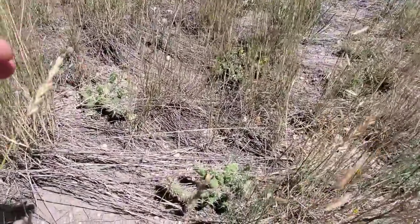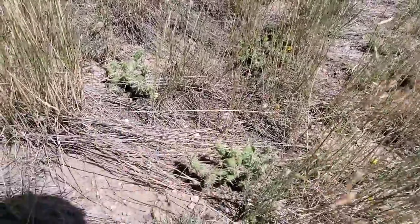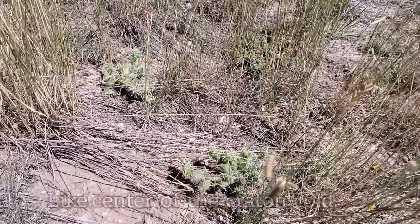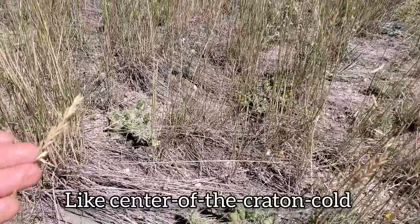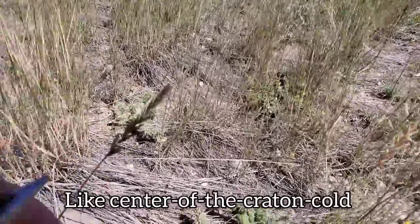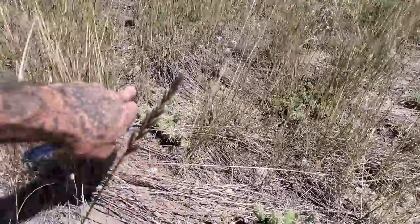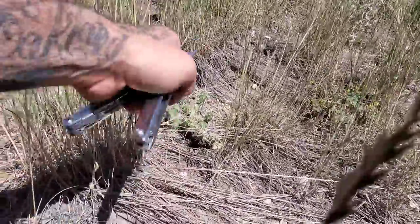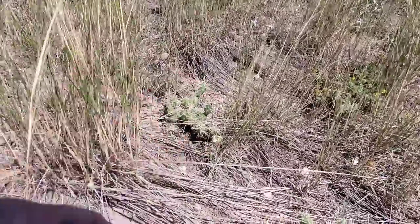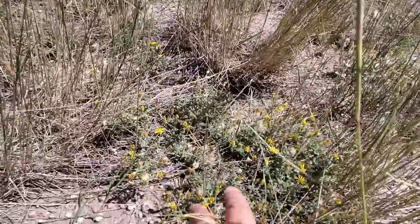I want to stress how cold it gets here in the winter. We're already at 6,000 feet — it doesn't get that hot here in the summer, maybe 80–90°F, dry heat. But especially in the winter it gets extremely cold. When you're driving through Wyoming you can see those wooden slat snow fences on the side of the road to keep the snow drifts from blowing over I-80 and shutting it down. And this cactus is a massive food source for pollinators — big yellow flowers when they're going.